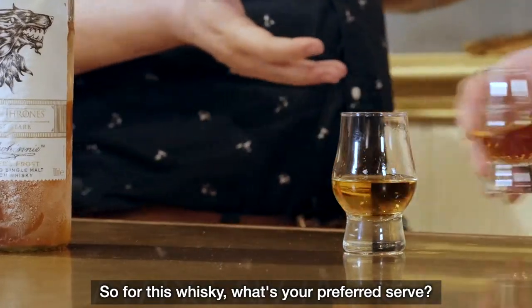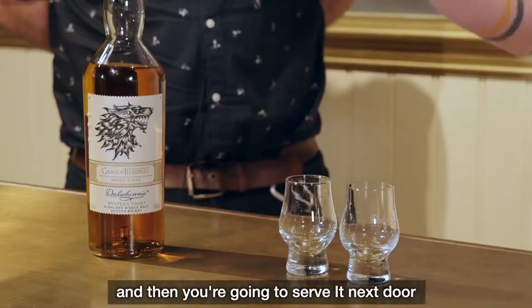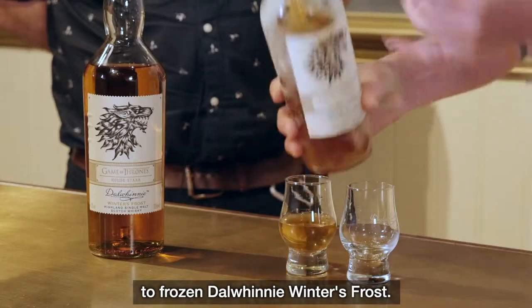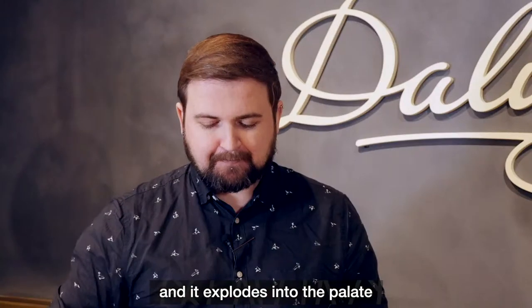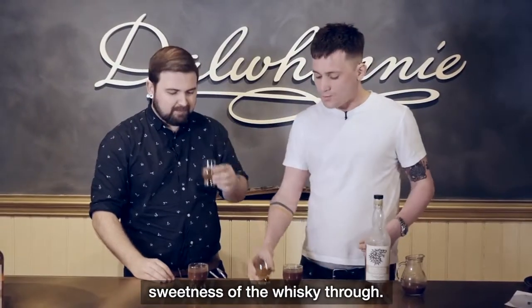So for this whisky, what's your preferred serve? On one side you have dark hot chocolate, and then you're going to serve it next door to frozen Darwinie Winter's Frost. What you gain is texture and it explodes into the palate. But when you pour it next to something hot, that kind of juxtaposition really brings the sweetness of the whisky through.